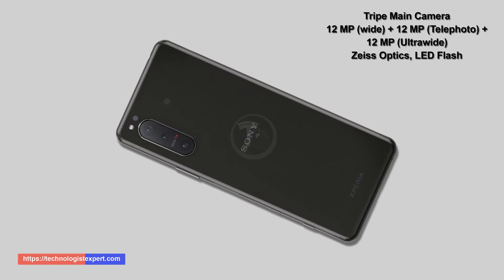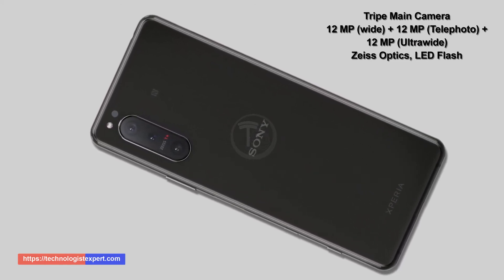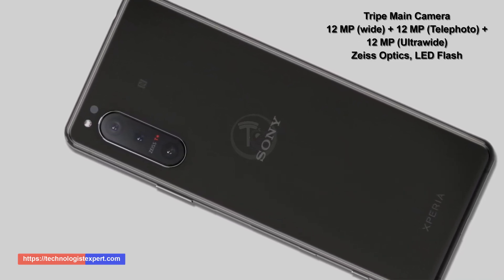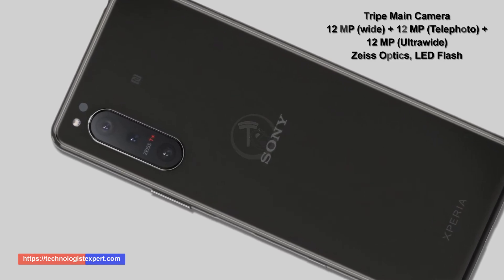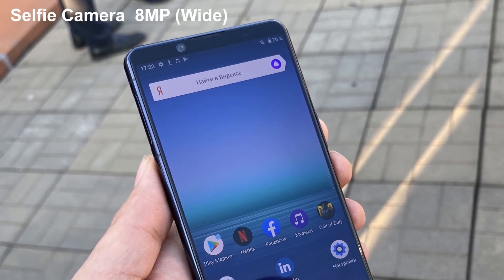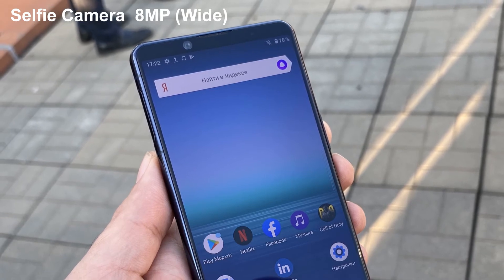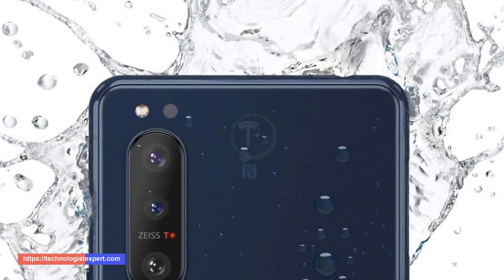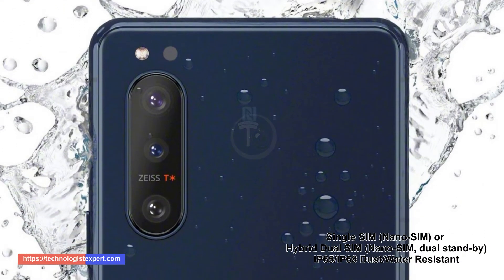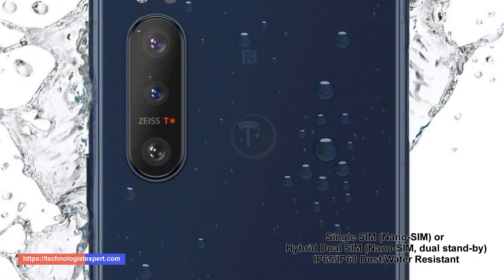Triple main camera: 12 megapixel wide, 12 megapixel telephoto, 12 megapixel ultra wide, OIS optics, LED flash. 8 megapixel wide selfie camera. Single SIM nano SIM or hybrid dual SIM nano SIM, dual standby. IP65 and IP68 dust and water resistance.